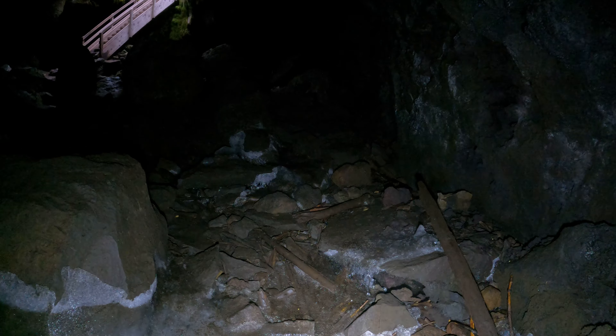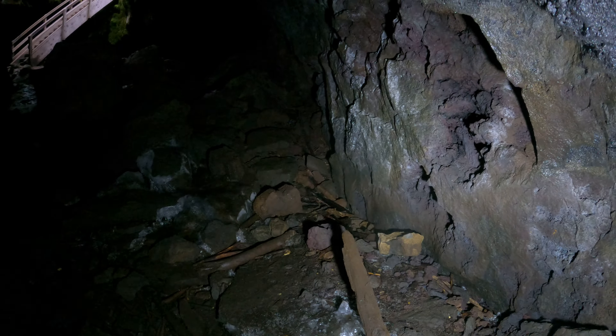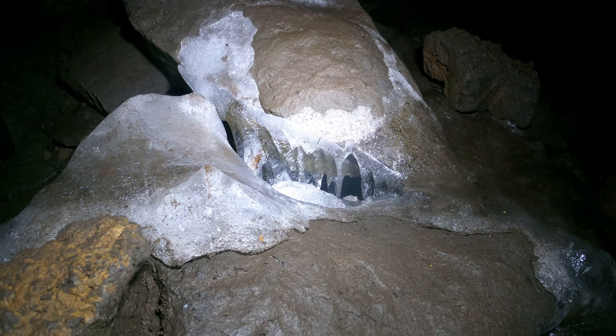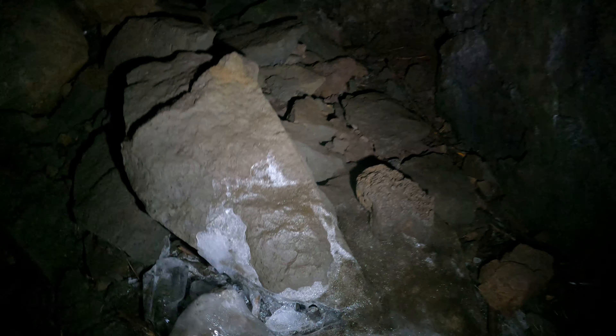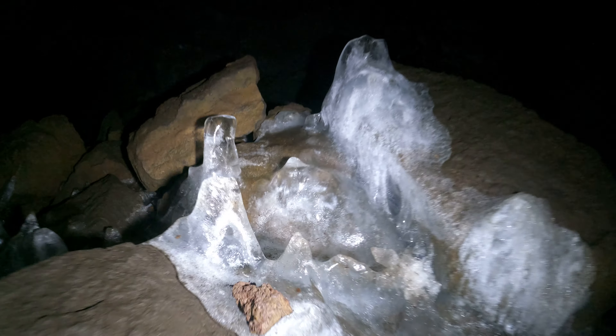I've got extra flashlights in my backpack — that's the weird rattling noise, my metal flashlights rattling against each other. Even though this is a small cave, I didn't want to come in here with only one flashlight — that'd be a very bad habit. Try to be careful all the time, not just when you think it's necessary.